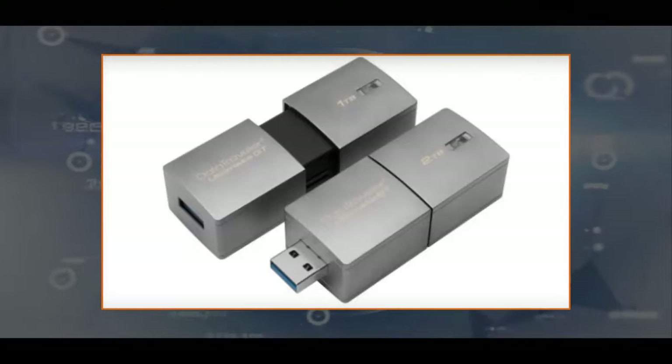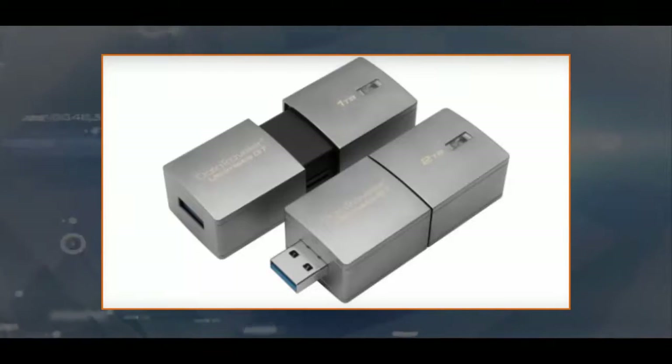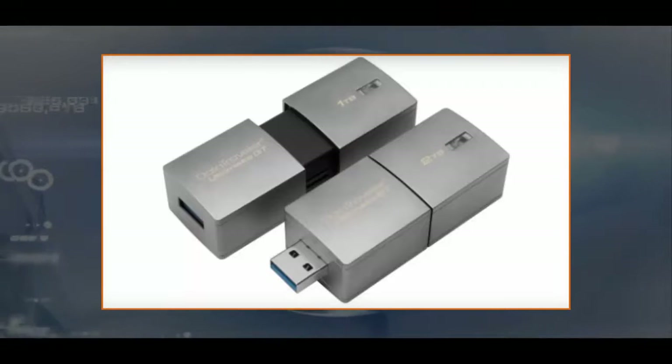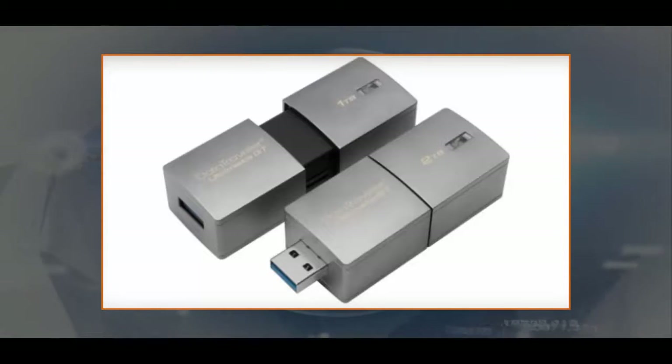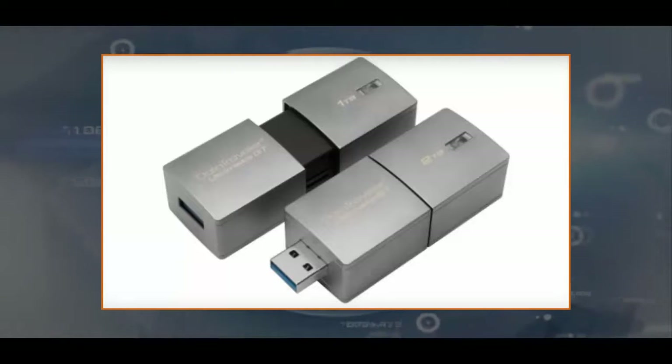You'll pay handsomely for access to all those mobile bytes though. Announced at CES, the DataTraveler Ultimate Generation Terabyte comes in both 1TB and 2TB varieties. They connect to the computer via a standard USB 3.1 Type-A port, not the new USB Type-C port. While that makes sense for the majority of devices right now, a Type-C port might have served the DataTraveler Ultimate Generation well in the near future.